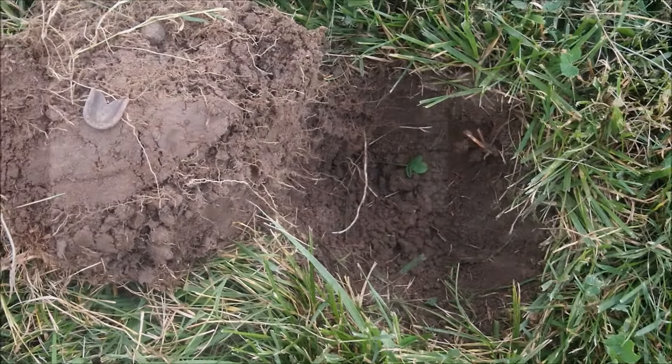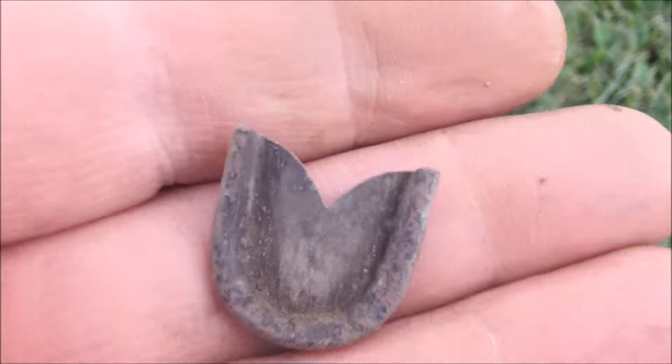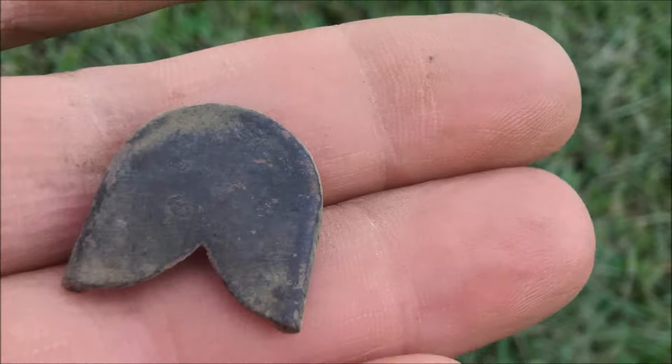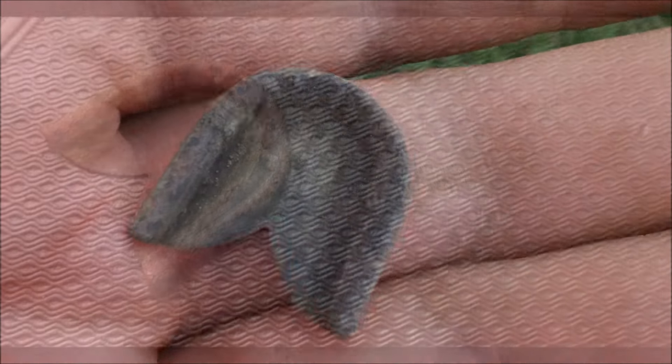This one was giving me a 36 and it was on edge, but I really don't know what it is. It seems to have been purposely cut into that shape. Not really sure, but I thought it was interesting — just thought I'd show it to you.